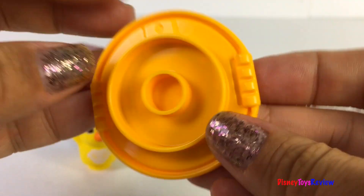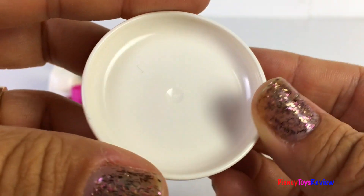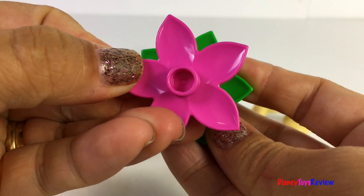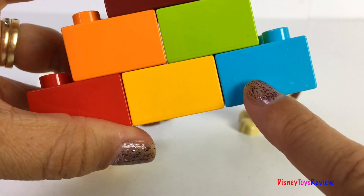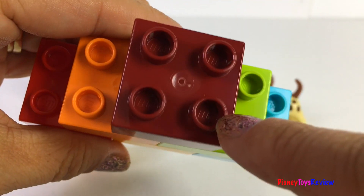This is a super cute set. We have a frisbee, an animal dish, a brush, and even a cute flower. We have six different cubes: blue, yellow, red, orange, green, and brown.